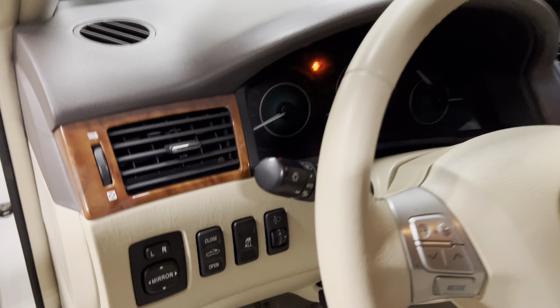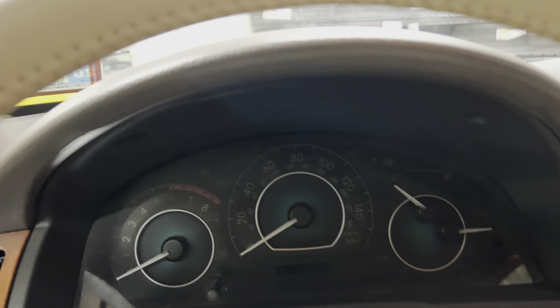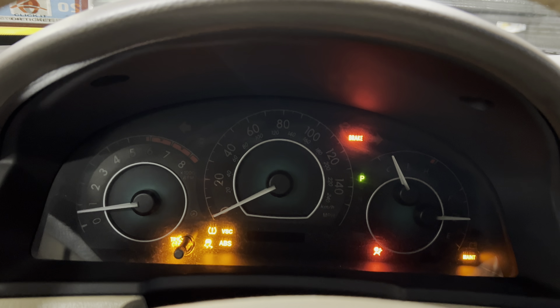Now, traction control was not standard on it. Some SLEs have it, some don't. This one does.